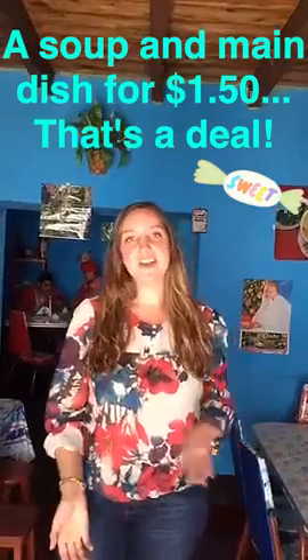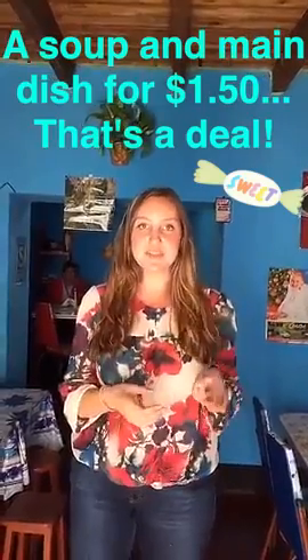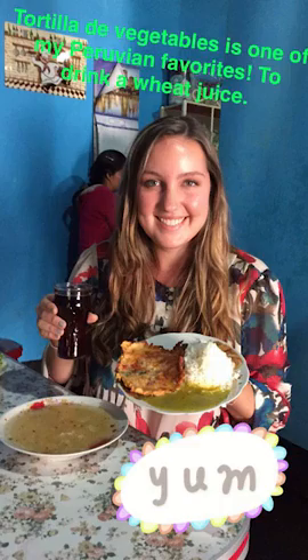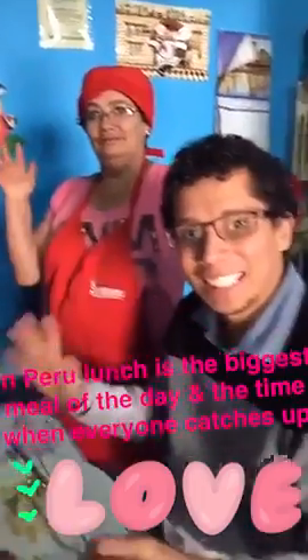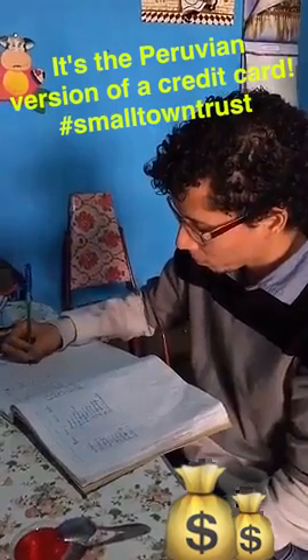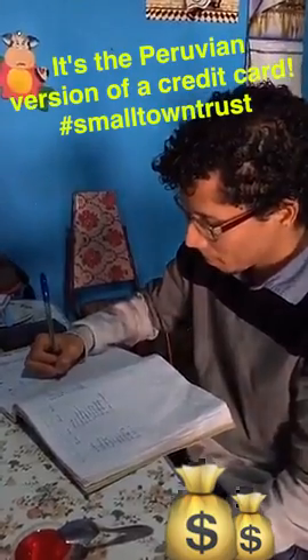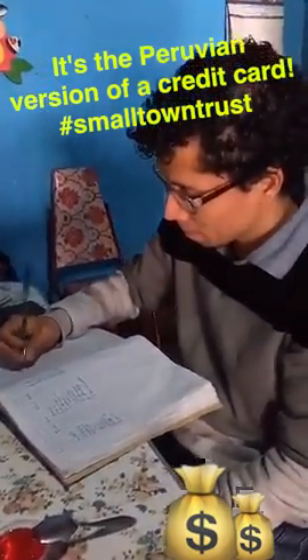In Peru, the restaurants offer something called a menu, which for about $1.50, you get a two-course meal and a drink. It usually is a soup, and then the second plate is rice with some kind of soup. Instead of paying for food every day, the regular customers of restaurants write in a notebook what they eat, and then at the end of the month, they pay for it all in total.